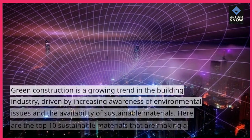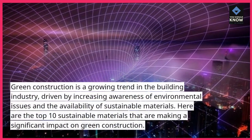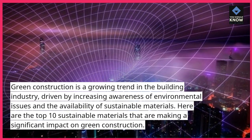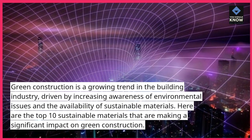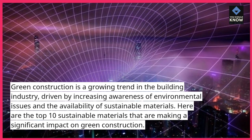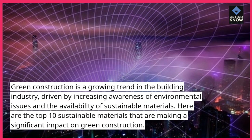Green construction is a growing trend in the building industry, driven by increasing awareness of environmental issues and the availability of sustainable materials. Here are the top 10 sustainable materials that are making a significant impact on green construction.